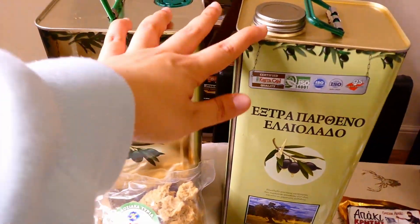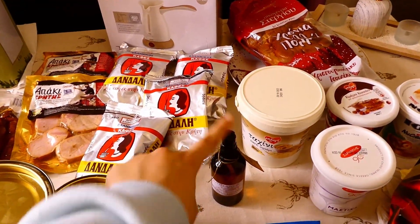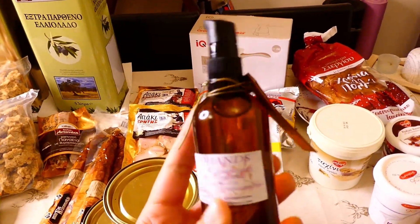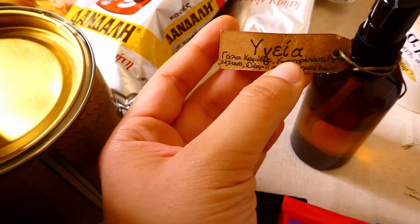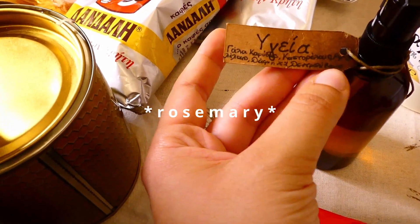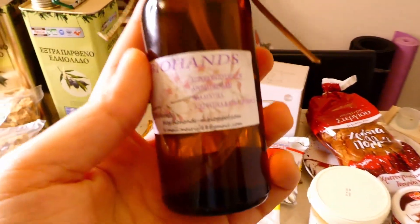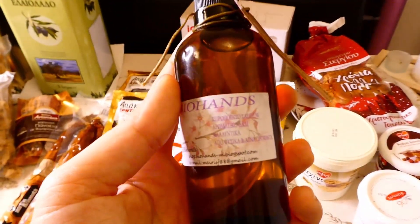And then we have 10 liters of olive oil, because you know Cretans love olive oil! And then I'd like to show you this beautiful thing over here — this is the reason why I love Cretan culture and cuisine so much. It's a homemade hair treatment made from coconut milk, casserole, almond oil, Daphne, and drollivano. I cannot wait to put this on my hair. In Crete and Cretan culture we love homemade things — things made from nature. Mother nature is our best friend in Crete.